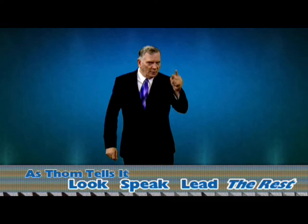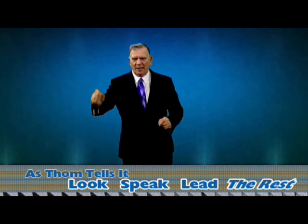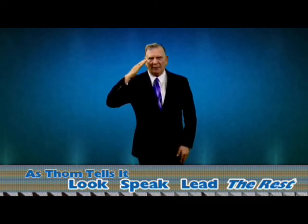Remember the tip: you've got to look your best, speak your best, and lead the rest. Come back for the next tip. Thanks, Tom.